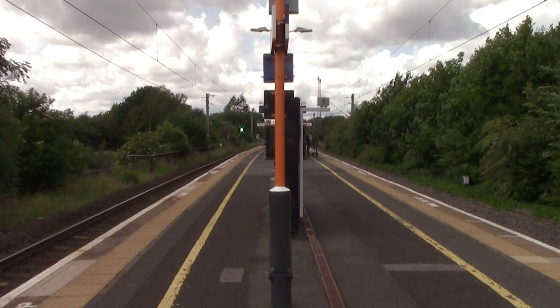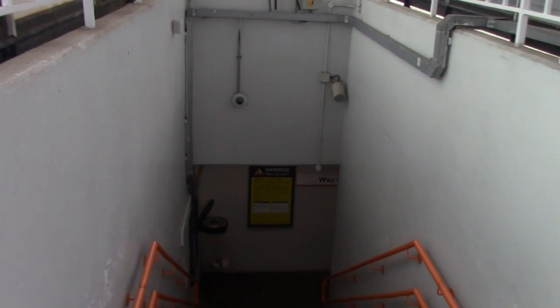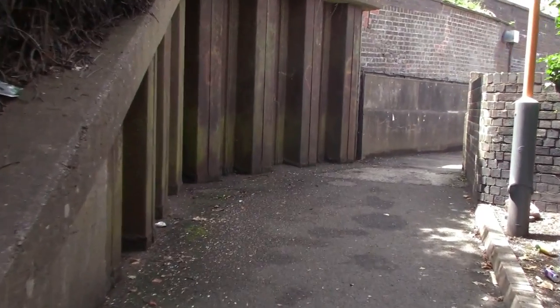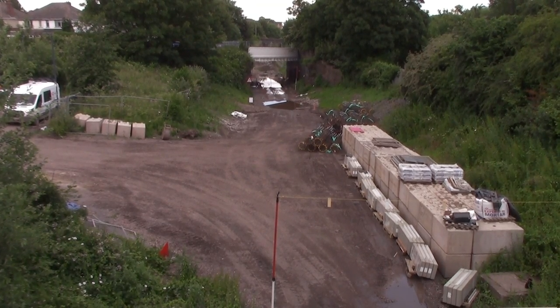We have now reached Dudley Port station — this is the only station on the Stour Valley Line which is an island platform. This station opened on the 1st of July 1852 as Dudley Port High Level; in 1964 it was renamed to just Dudley Port. To show the low-level platforms, you have to leave Dudley Port station and head through the car park — it's less than a minute away. The low-level platforms were just here; this was Dudley Port Low Level, which opened by the South Staffordshire Railway in 1850 but closed to passengers in 1964.